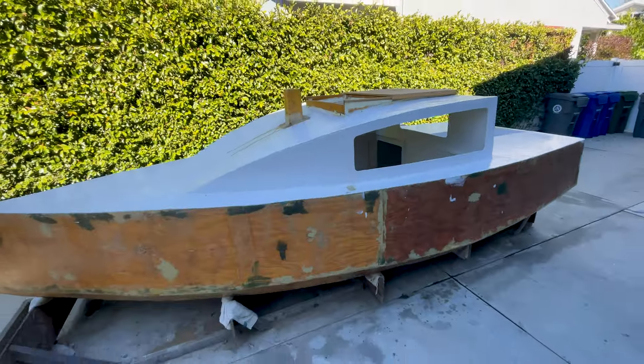This is my homemade sailboat, and it's the largest and most challenging project that I've ever built. Literally, after years of construction, she's almost finished, but I'm starting to run into multiple problems.